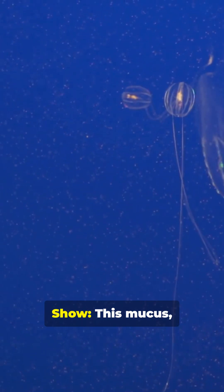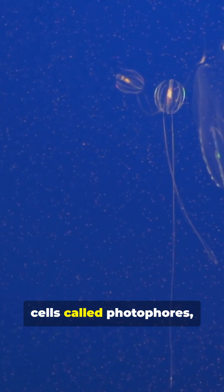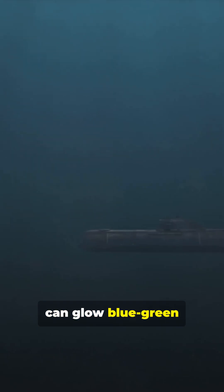A ten minute light show. This mucus, packed with light-producing cells called photophores, can glow blue-green for up to ten minutes, creating a dazzling distraction in the pitch black water.